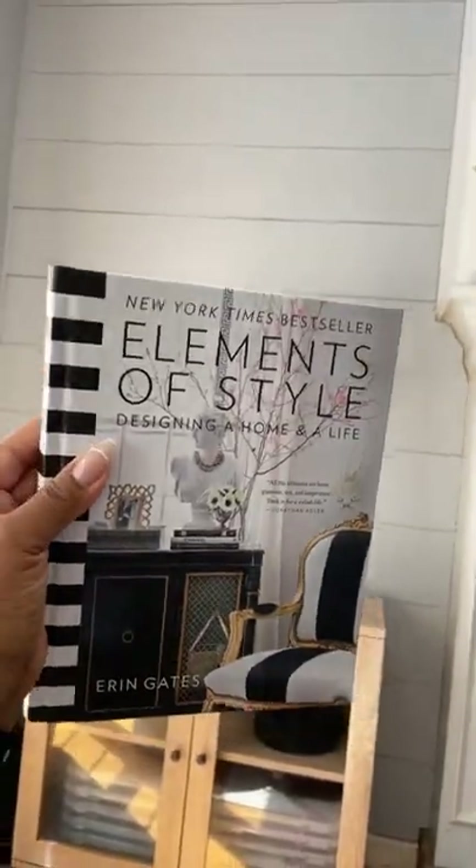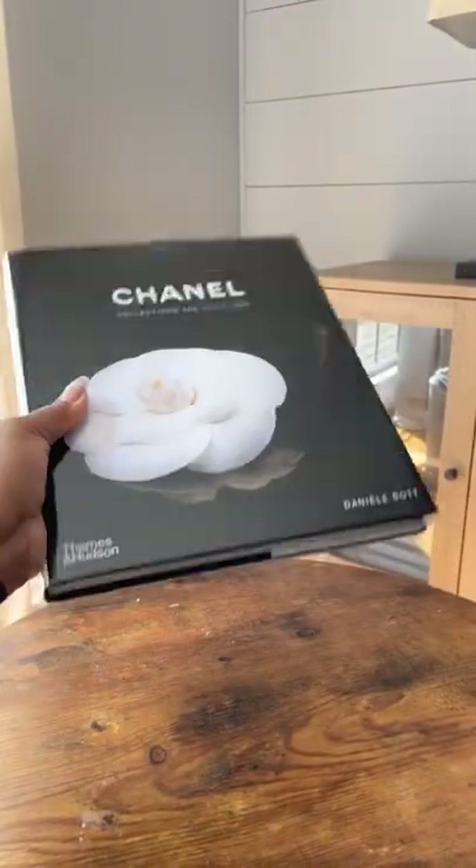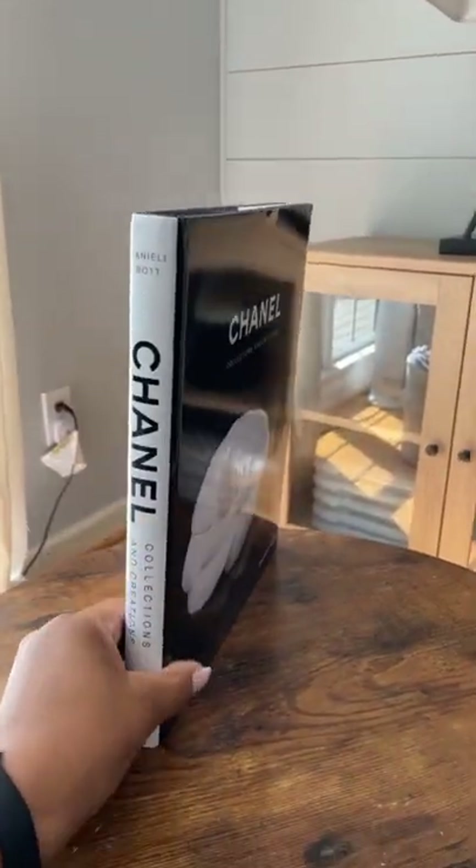I picked up this really beautiful Elements of Style book that I thought would be great to add to our side table in the living room. I also picked up this Chanel book which seems to be trending right now, and of course it's super beautiful in neutral as well.